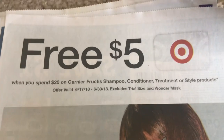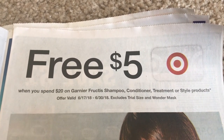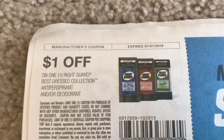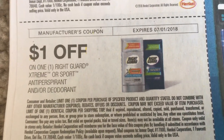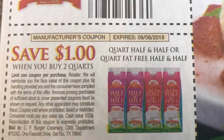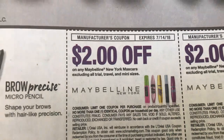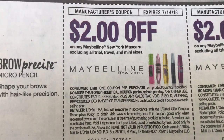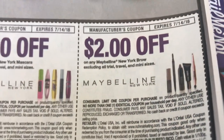We have some free $5 gift cards for the Fructis shampoo, conditioner, and treatments, so that deal is going on. And then we got two new Maybelline coupons — one is on a New York mascara. They're not excluding the Great Lash, you can see it's pictured here. These are also a limit of one coupon.